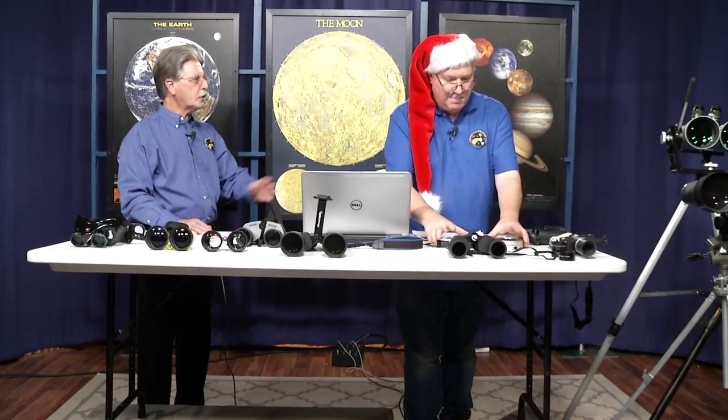I also use solar filters that fit on these binoculars. I brought them to Casper, Wyoming to observe the solar eclipse. You can also observe sunspots for daytime viewing. These are white light filters, so you only see sunspots — you don't see prominences with those filters.